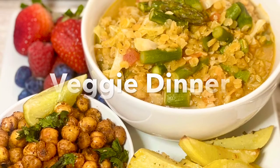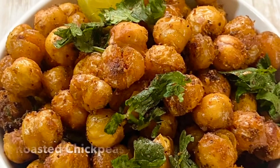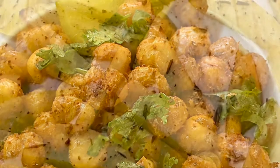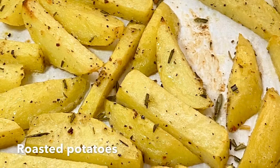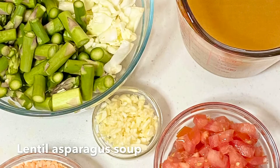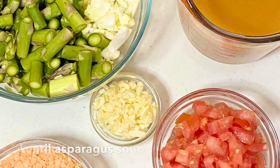Today let's make veggie dinner. It's all about eating our vegetables just to boost up our immune system. Here you see chickpeas and here is our potatoes that I seasoned with some rosemary, and here's for our lentil soup.